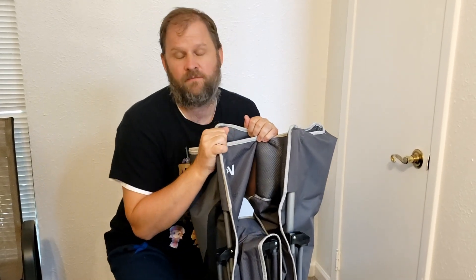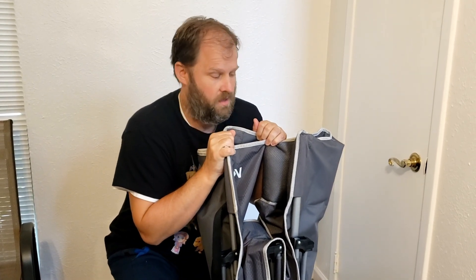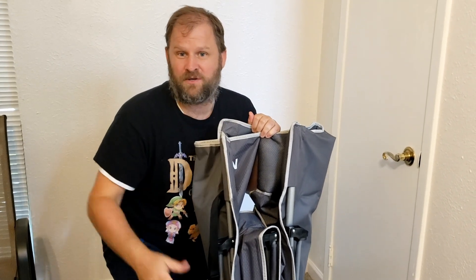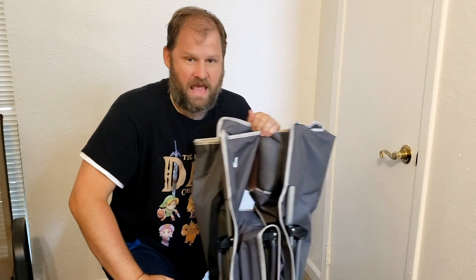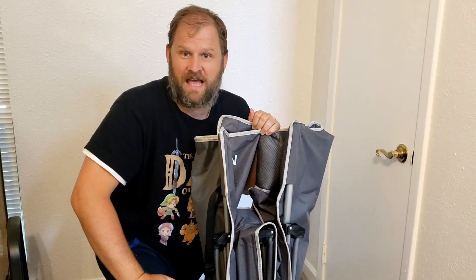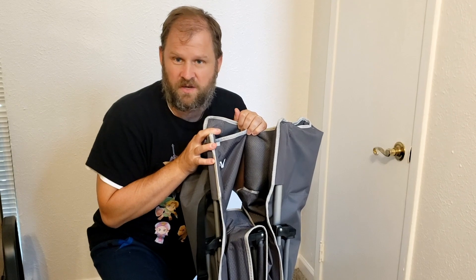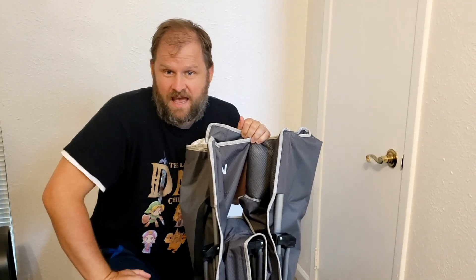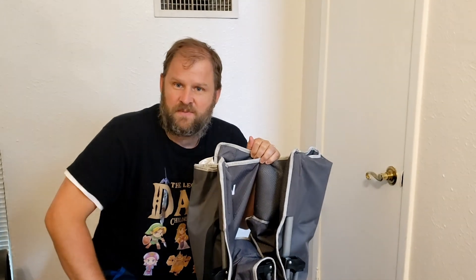We actually bought this — my wife bought it — because we thought we were going to rent out our house as an Airbnb, and this would give an opportunity for that if anyone needed a bed last minute or something like that. This could go in the closet, be small, and we could use it. We're actually using it right now in an Airbnb we're staying at in Texas. My son's been sleeping in it.